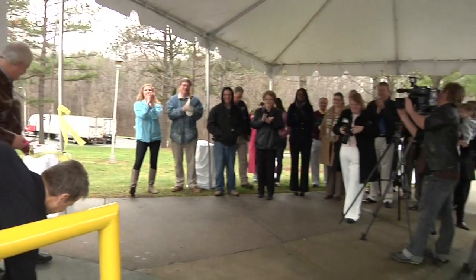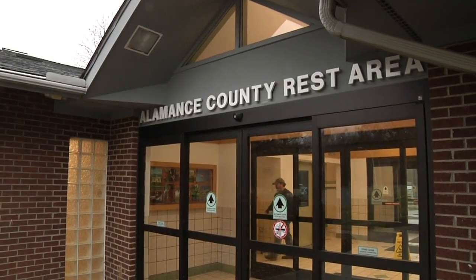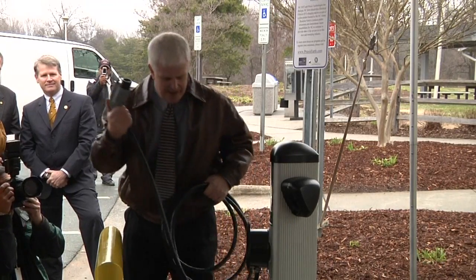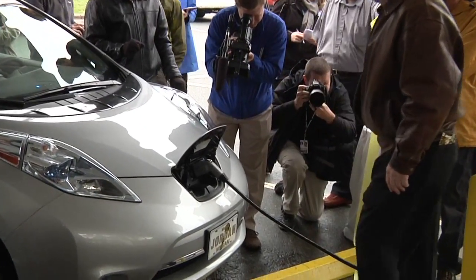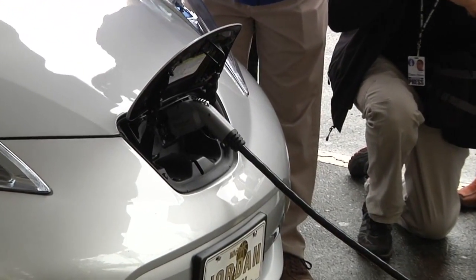Nowadays when you stop by one of the rest areas on I-85 and I-40, you can do more than just get refreshments or use the bathroom — you can now plug up your electric car. Using a grant from the North Carolina Department of Transportation, Praxis Technologies has installed these plug-in power stations for electric vehicles.